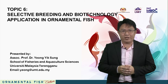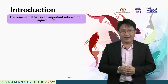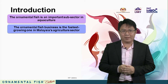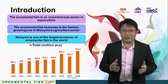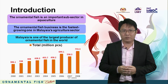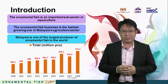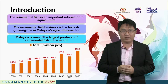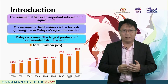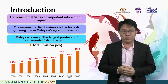The ornamental fish, commonly referred to as aquarium fish, is an important subsector in aquaculture. The ornamental fish business is the fastest growing sector in Malaysia's agricultural sector, with the export-oriented subsector enjoying a growth rate in excess of 40% a year. Malaysia is one of the largest producers of ornamental fish in the world, with the industry experiencing a 20% growth in exports. To stay competitive, the industry requires boosting production of quality ornamental fish through the combination of conservative methods of selective breeding and new tools in biotechnology.